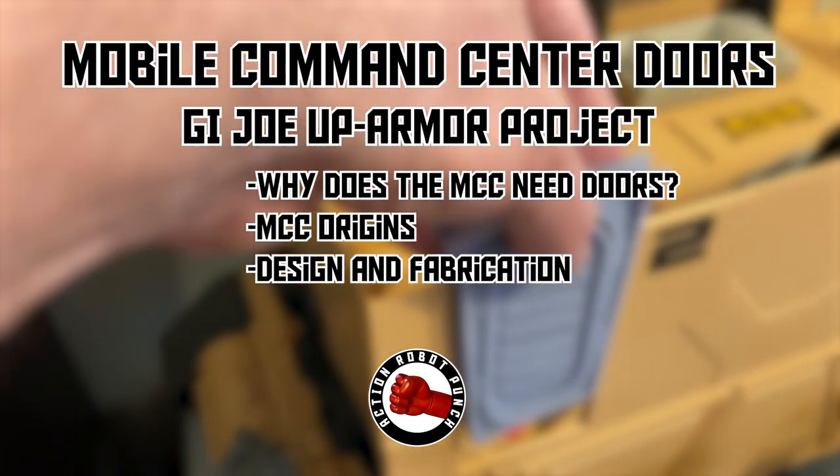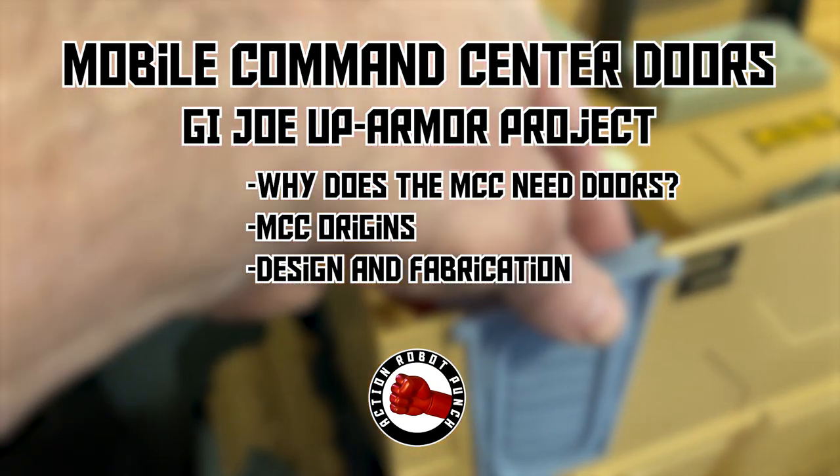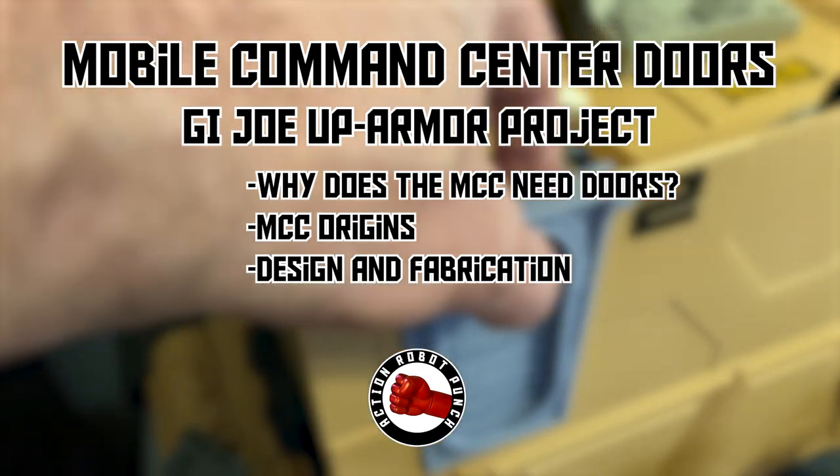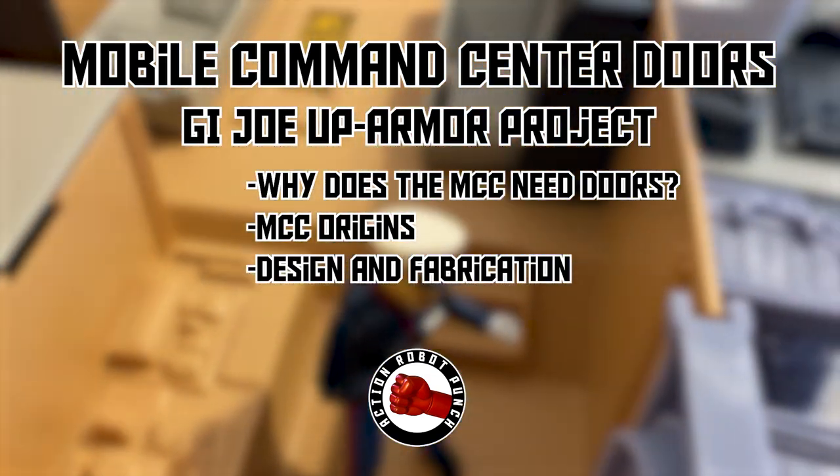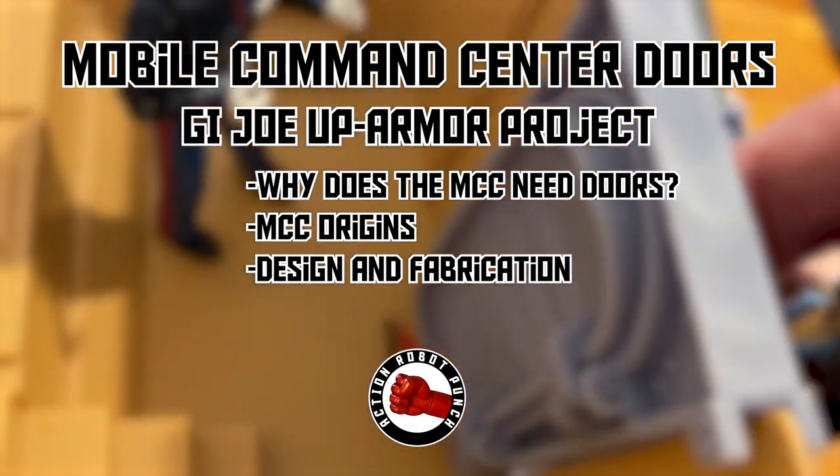In this video we're going to go over the doors we made for the G.I. Joe Mobile Command Center. We're going to go over why the MCC needs doors, go over the origins of the MCC, and then look at the design and fabrication of the doors we made.